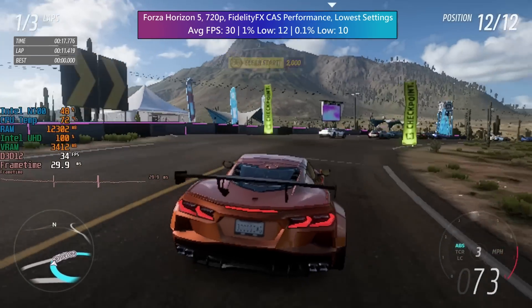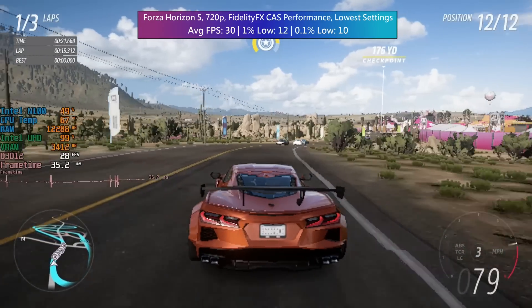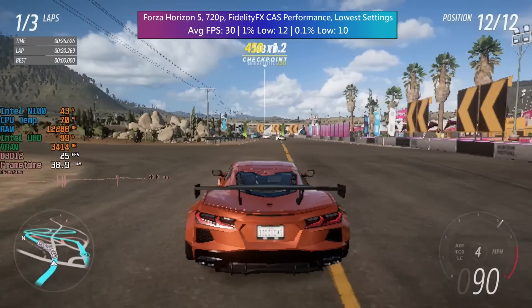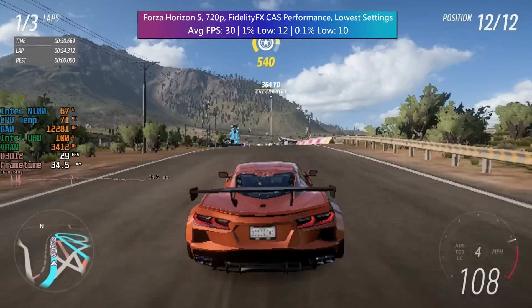Running Forza Horizon 5 at its absolute lowest with FidelityFX at performance quality, the EQ12 is hitting an average of 30fps. Forza isn't the best example of games you should play with this machine, but I'm glad I tested it anyway. Let's move on to some older titles.